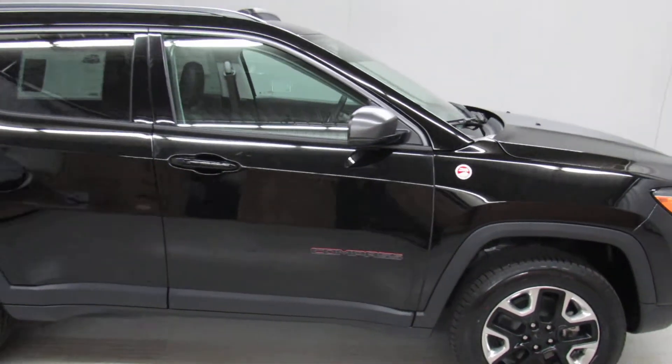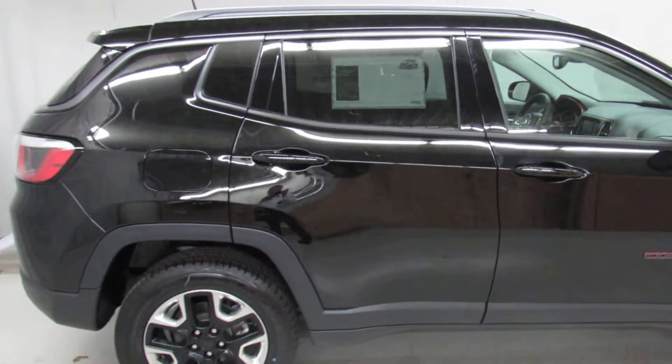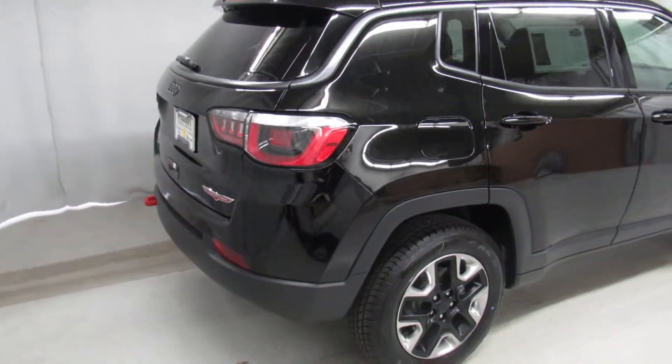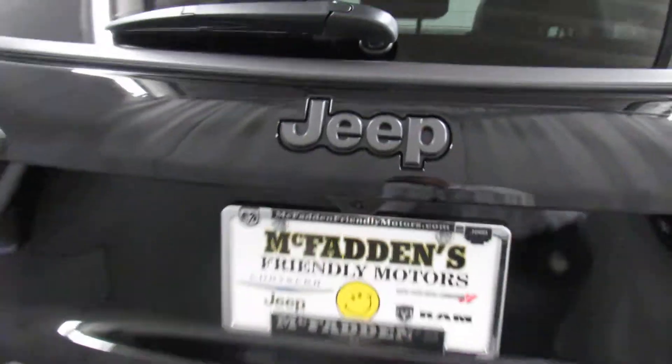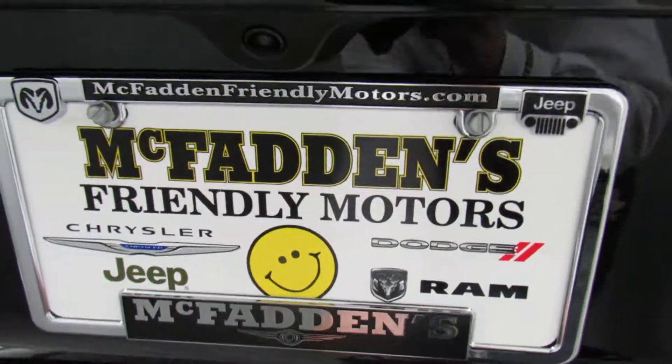This Trailhawk is completely trail rated. It's got keyless enter and go, tinted windows in the back, automatic start, and you can see another tow hook in the back. It does feature a backup cam — check it out over here real quick.